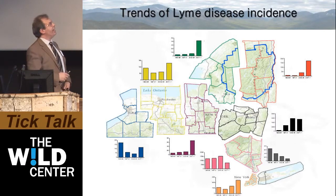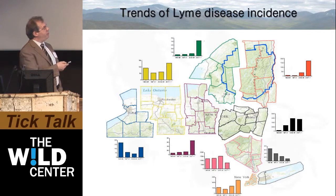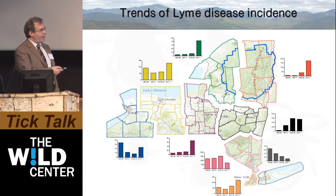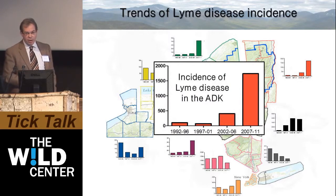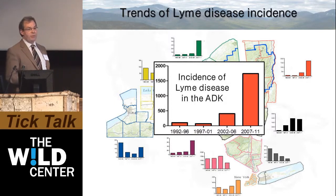Looking at the Adirondacks specifically, this map breaks New York State into different Department of Environmental Conservation areas with the blue line of the ADK. In areas where Lyme disease has been endemic for a long time — like Long Island, around the city, and in Dutchess and Columbia Counties — incidence has either decreased or plateaued over these five-year periods. But in the Adirondack Park, data parsed from the CDC database by students from Paul Smith's College shows that from 1992 to 2011 there has been a significant increase in the incidence of human Lyme disease in the ADK.